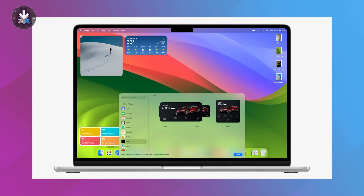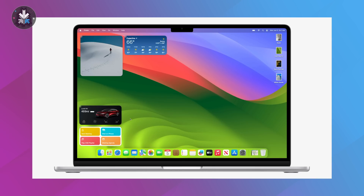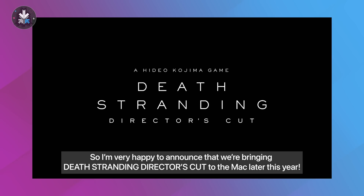Apple also announced macOS Sonoma, which brings all of the features for Messages as well as FaceTime, including some really cool FaceTime effects. You also now have live widgets on the desktop. There's also a game mode and a lot of focus towards gaming, and Hideo Kojima announced Death Stranding Director's Cut for macOS.